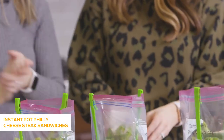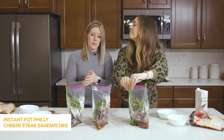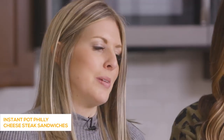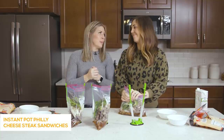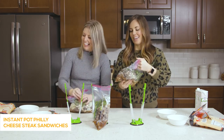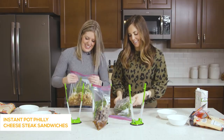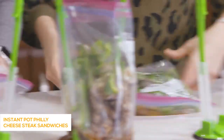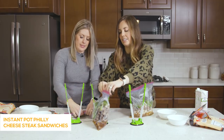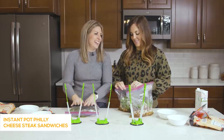To serve these, I love to get sourdough bread, cut it open, put some provolone or other cheese on top and broil it for a few minutes, then put the Philly cheesesteak meat on top so the bread is nice and crispy. If you want the authentic Philly cheesesteak experience, spread some cheese whiz on top. These smell so good while they're cooking — my husband comes home and says 'I know what's for dinner.'